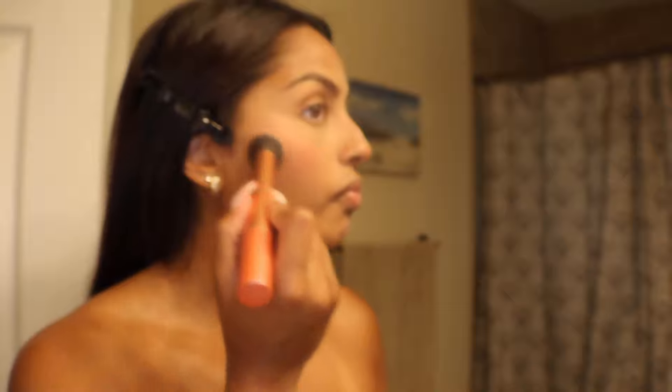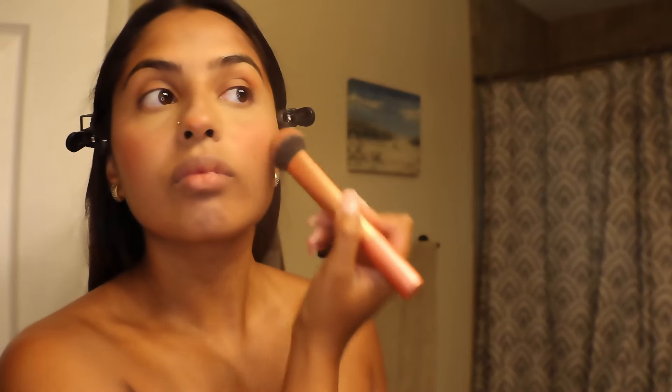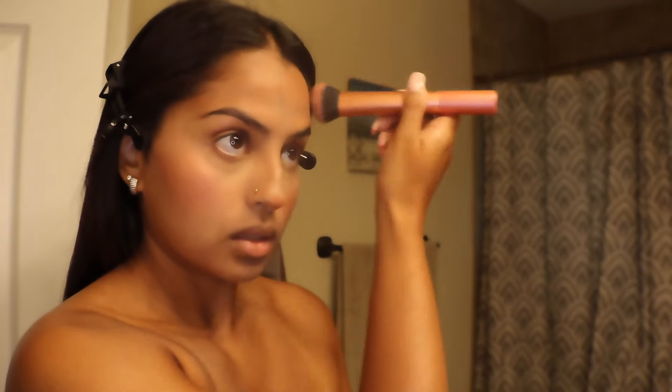And then, as you can see, I used Too Faced contour powder. And I apply that right at the hollows of my cheeks. I've used this for so long — it's like my favorite. So I'll go all around my face. Make sure you blend this properly so that you don't have any lines on the sides of your face.